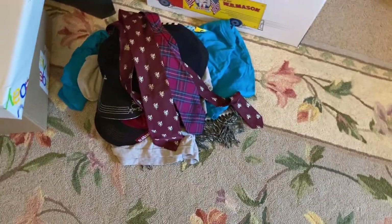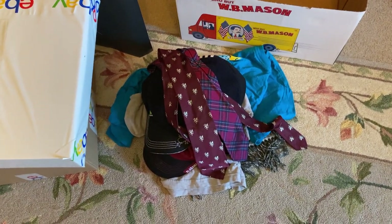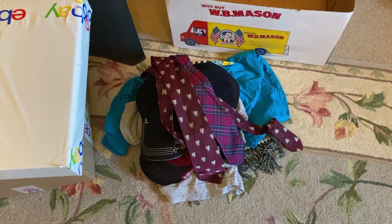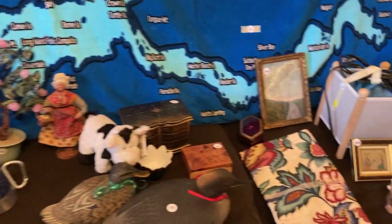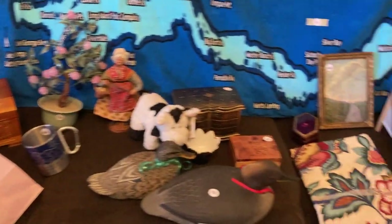I did well and I'm really excited. I'm glad you spent the time with me, and I will try to post on Instagram when I sell some of these items and what I sold them for. Have a great day!